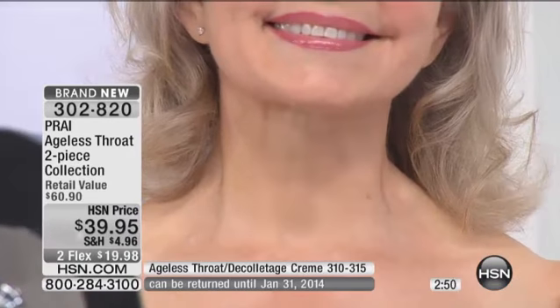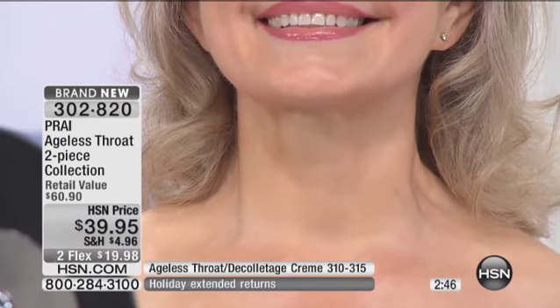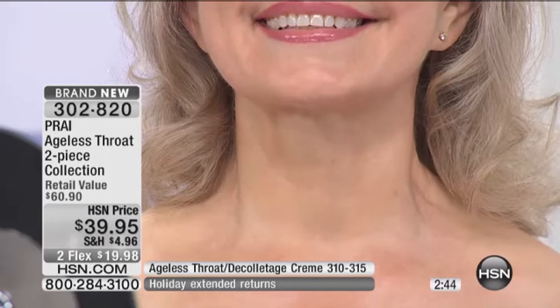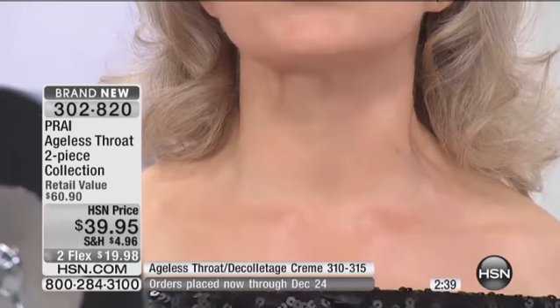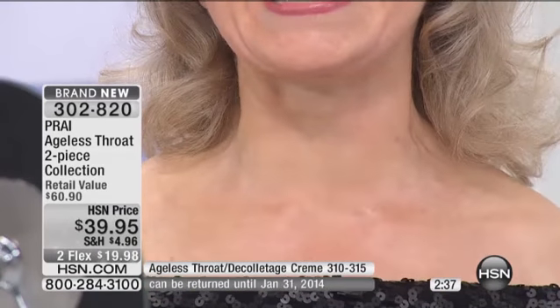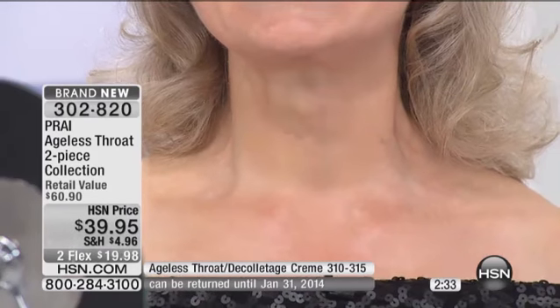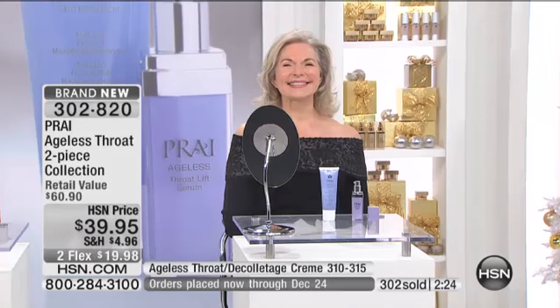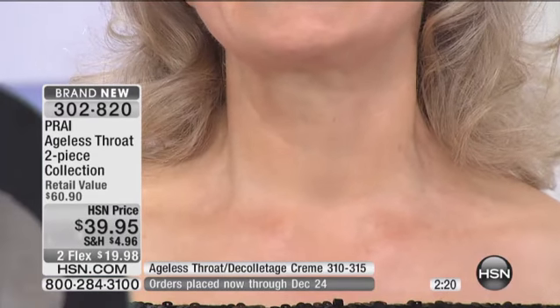Thank you to our director and our crew on camera. Because if you would not see the top of her, you would not guess. I'll let her tell us how old she is. I am approaching 70 within three weeks. Happy almost early birthday! And think about it — you would not think that neck is almost 70 years old. I like to say 70 years young. She looks beautiful. You can get these results. You can take advantage of the two flexible payments of $19.98.